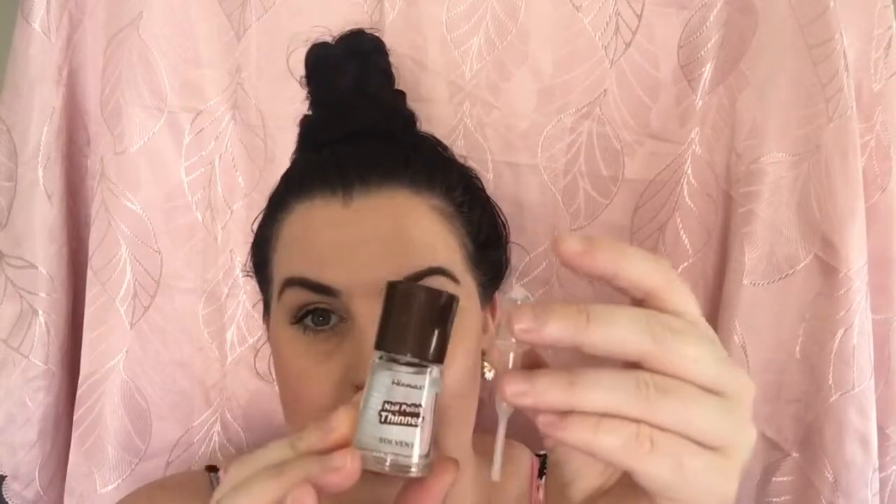Next is a similar thing but for your nail polish — it's a nail polish thinner. It comes in a little packet with the nail polish thinner and a little dropper. If your nail polish is getting really gluggy or dry, you put a few drops in, shake it around, and it basically makes it like brand new again. I really like this stuff.